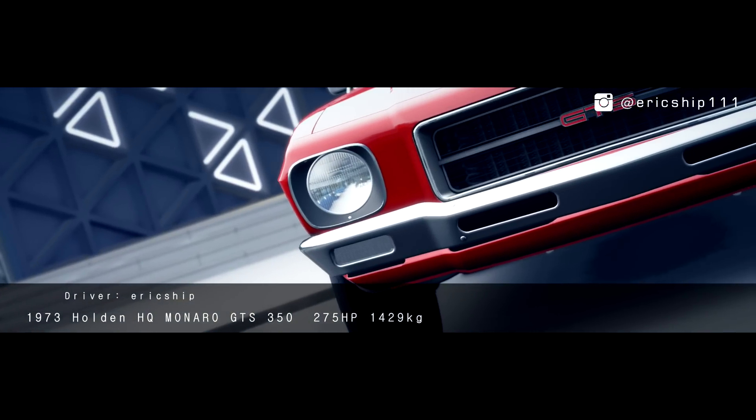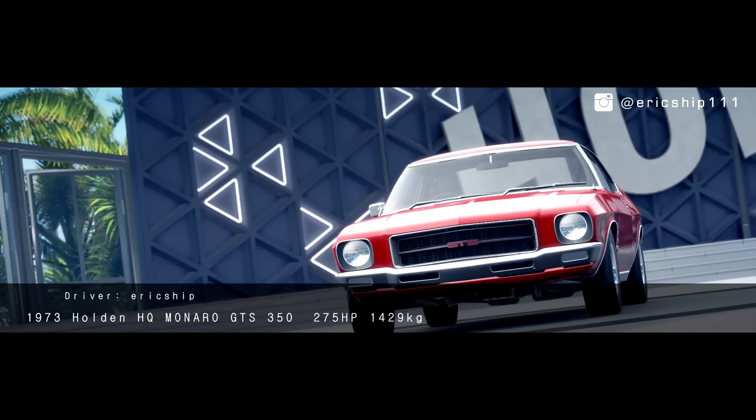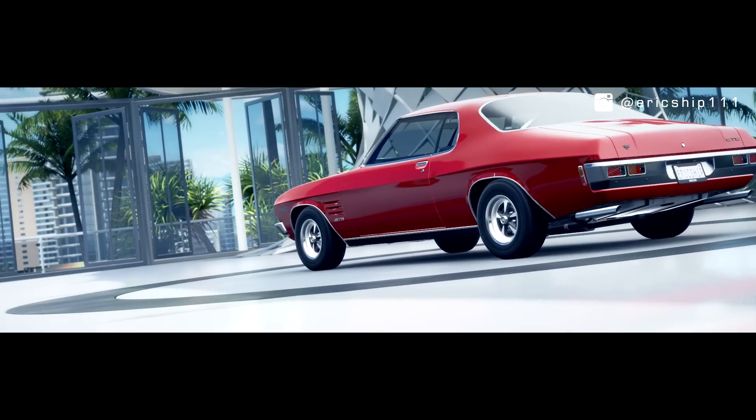In the 70s, this car was worth less than $5,000. Today, this car is worth almost 20 times that amount.